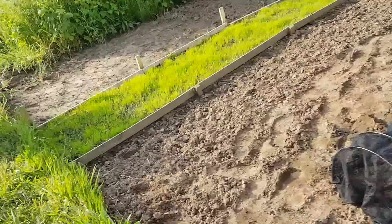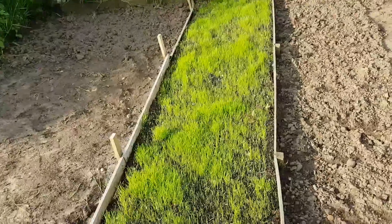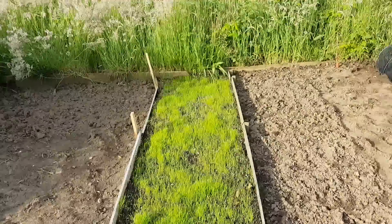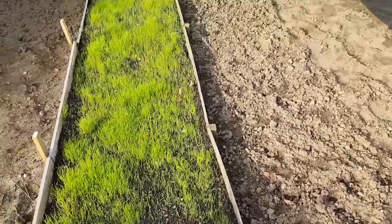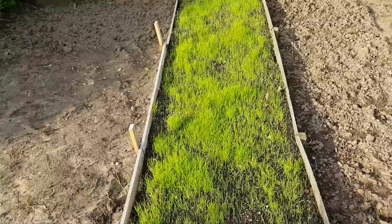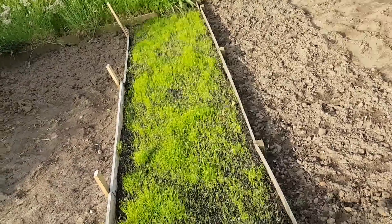Path number two — the grass is starting up there, so all's good. I'm going to leave these boards in for a year, and then when the grass roots are established, all the boards will be taken out and I'll make use of them somewhere else.